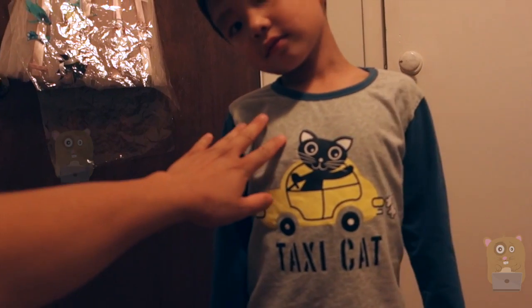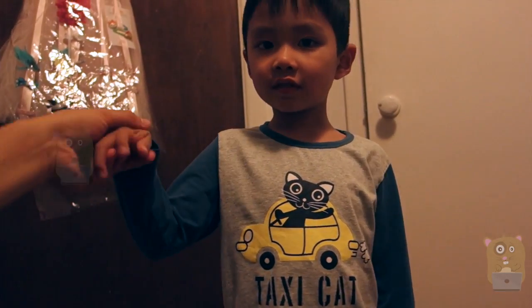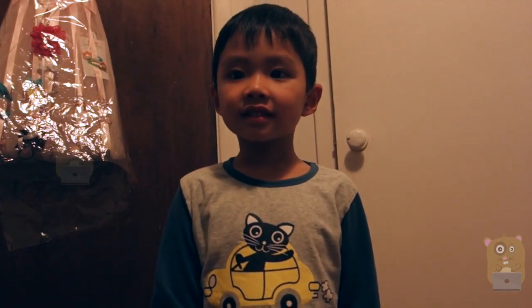So this costs $16 on Amazon. I like it and I would recommend it. Marcus, do you recommend this? Well, thanks for watching Awkward Hamster. Bye, I'll see you in the next one.